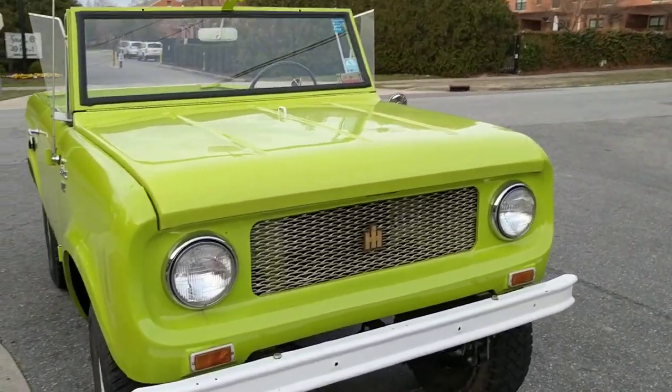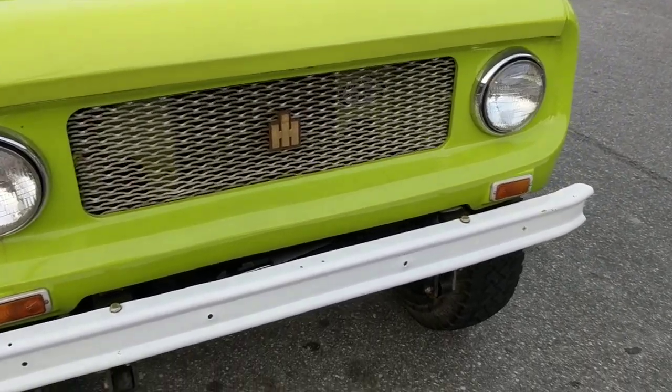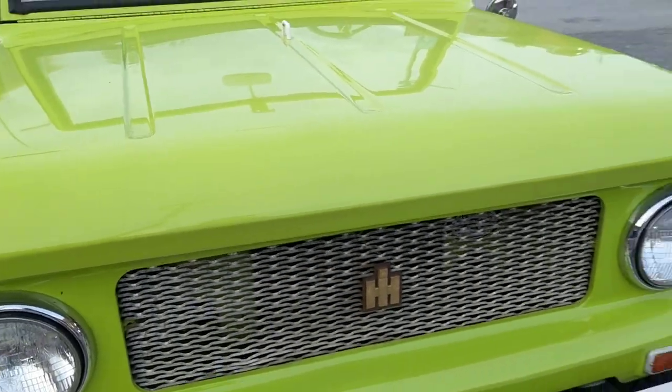One of the easiest ways to tell an original Scout 80 from a Scout 800 is that the Scout 80 has the IH logo in the grille, whereas the Scout 800 would read 'International' on a metal plate across the grille.